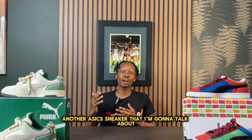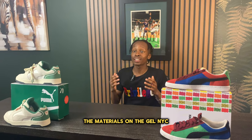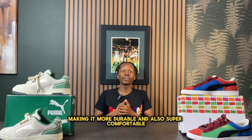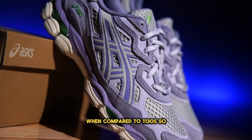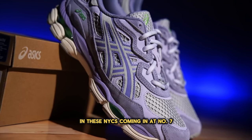Another Asics sneaker I'm going to talk about is the Asics Gel NYC. The materials on the Gel NYC are slightly better than the 1130s, making it more durable and also super comfortable. Sizing-wise, the Gel NYC fits a little bit more narrow compared to the 1130s, so I definitely recommend going up half a size.